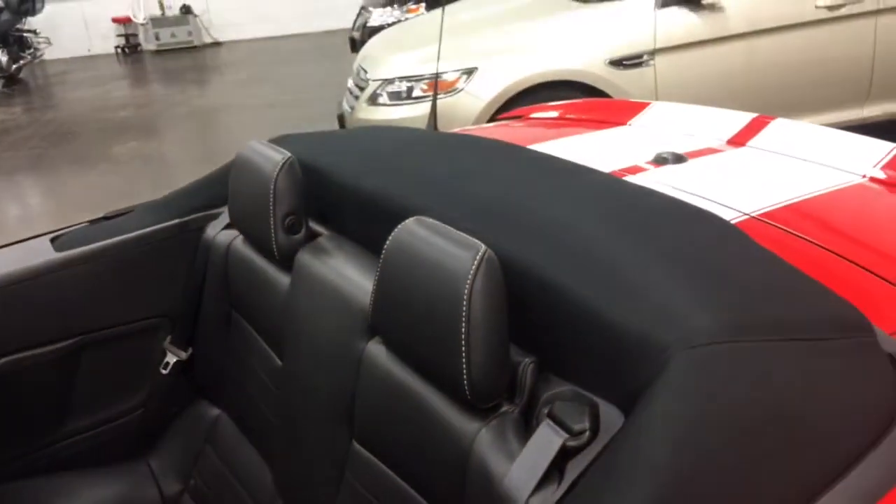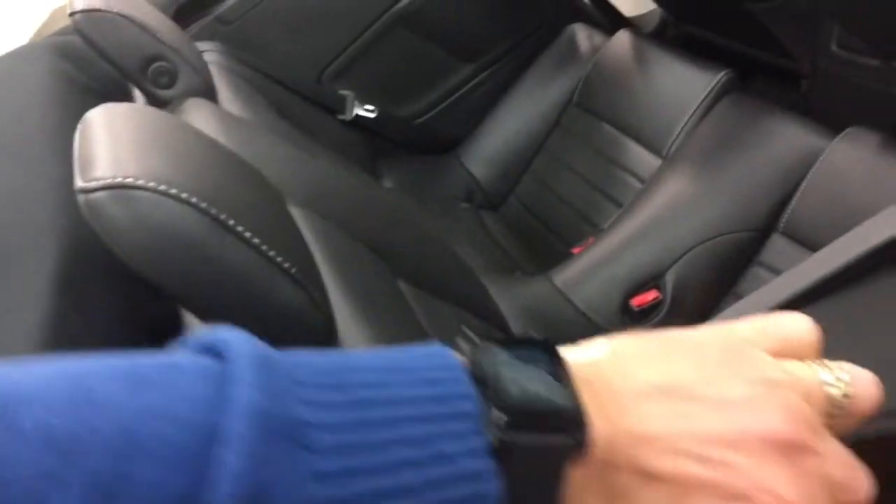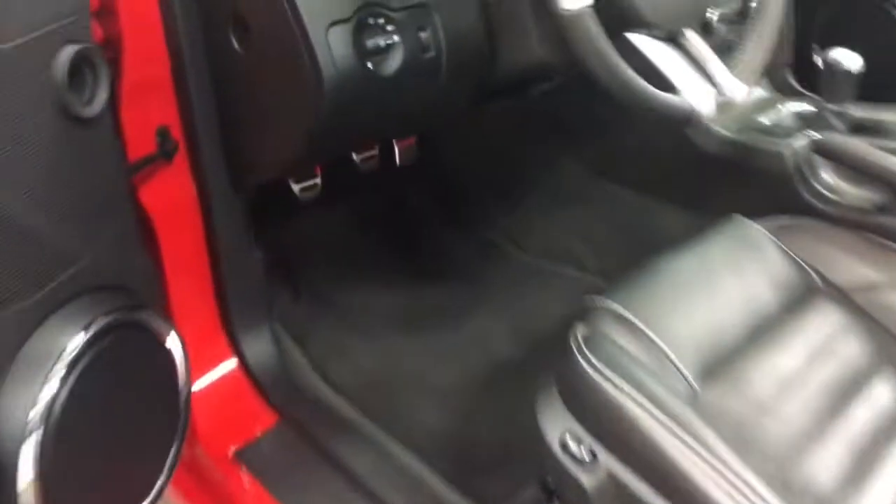This one has the soft tonneau cover - that's like the parade cover. It's got four little clips that come off, and a little bungee cord that hooks on. The top comes off with a little Velcro strap. Inside, see the nice aluminum pedals with the ambient lighting - that's a really nice touch.